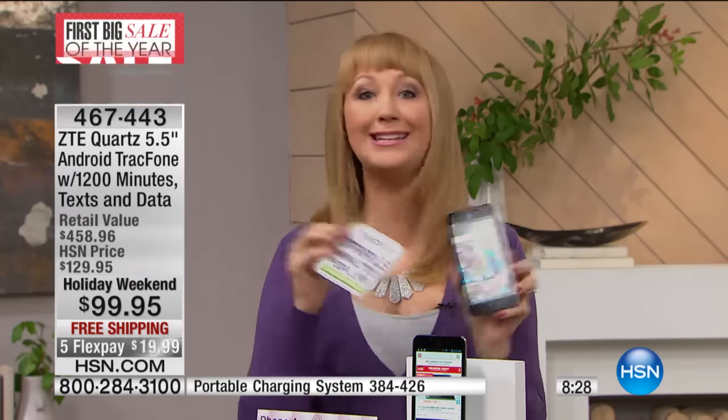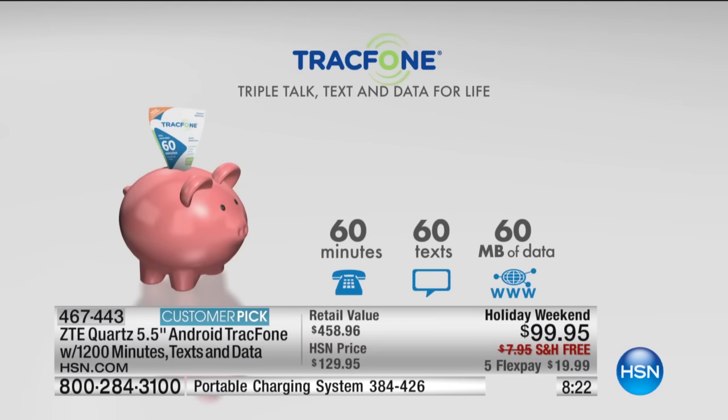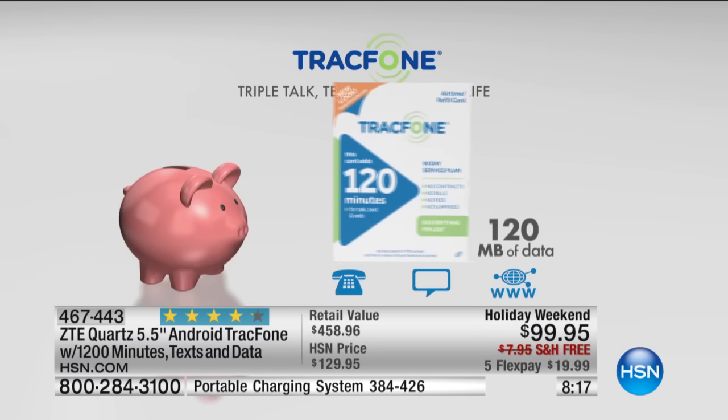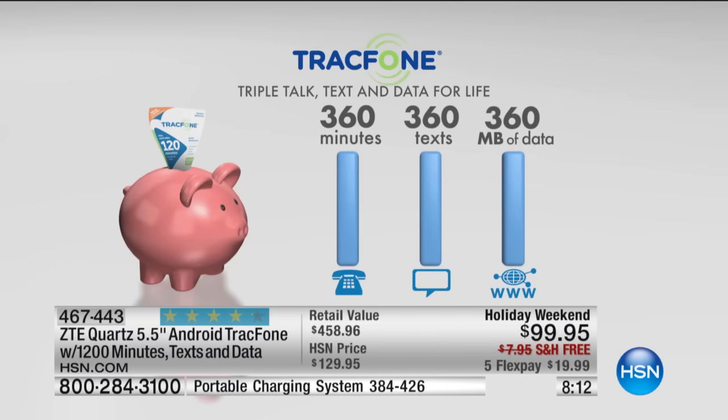If you happen to use all of your airtime minutes and extras, you have a year to use all of this. But if you burn through it, keep in mind: you're a triple minutes for life customer. So when you want to buy more minutes, it doesn't matter when — you're going to get that number tripled. If you buy 60, you get 180 of everything. If you buy 120 minutes, you get 360 of everything — talk minutes, text messages, and megabytes of data.